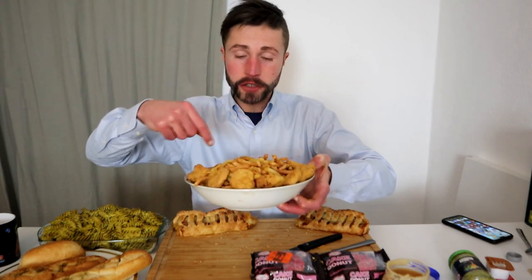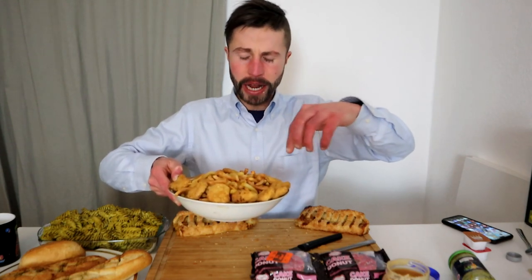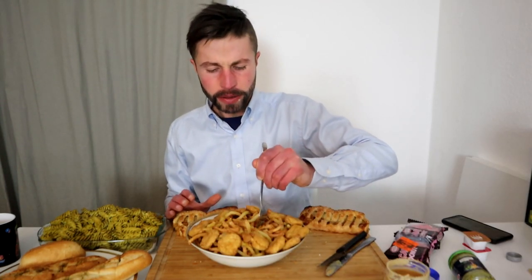So we got here one kilogram of french fries, 12 chicken nuggets, and the sauce. French fries only for a euro, and the nuggets one euro and 99 cents.